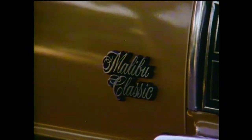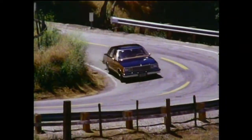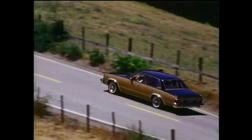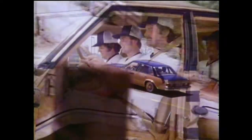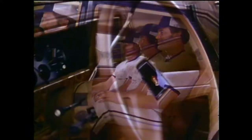Every Malibu has room for six adults, with the kind of head and leg room you might expect in a larger car, and plenty of mid-sized hip and shoulder room front and rear. Malibu Classic features luxurious comfort including standard one-piece seamless wall-to-wall cut pile carpeting, standard full-foam cushion seats for comfortable body support, and woven cloth upholstery.